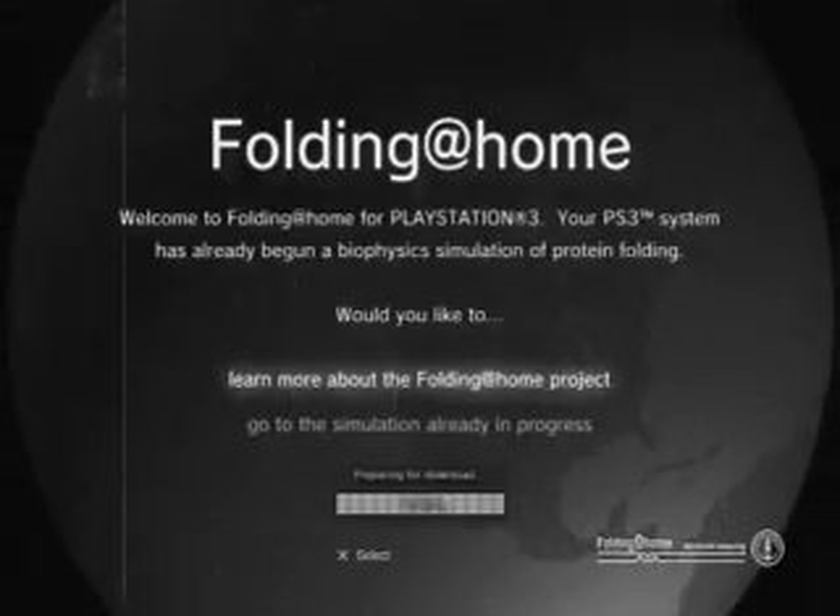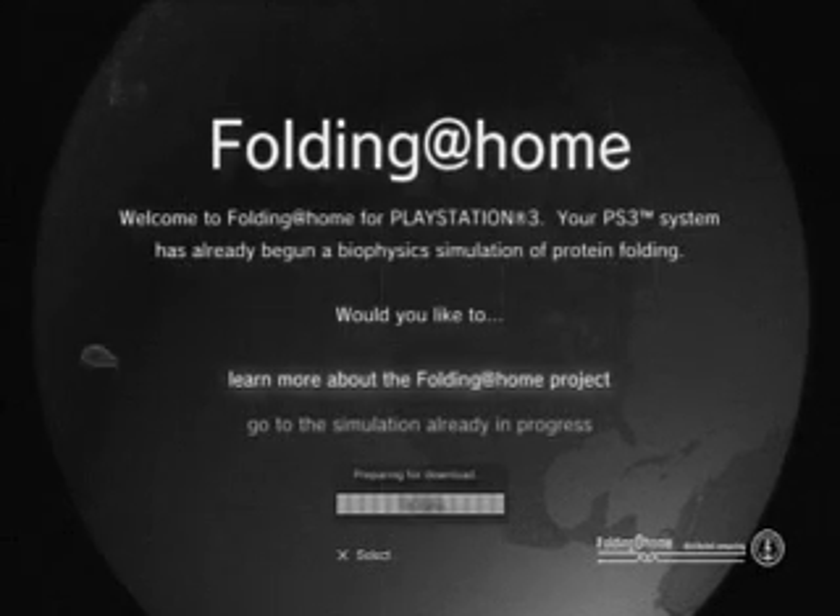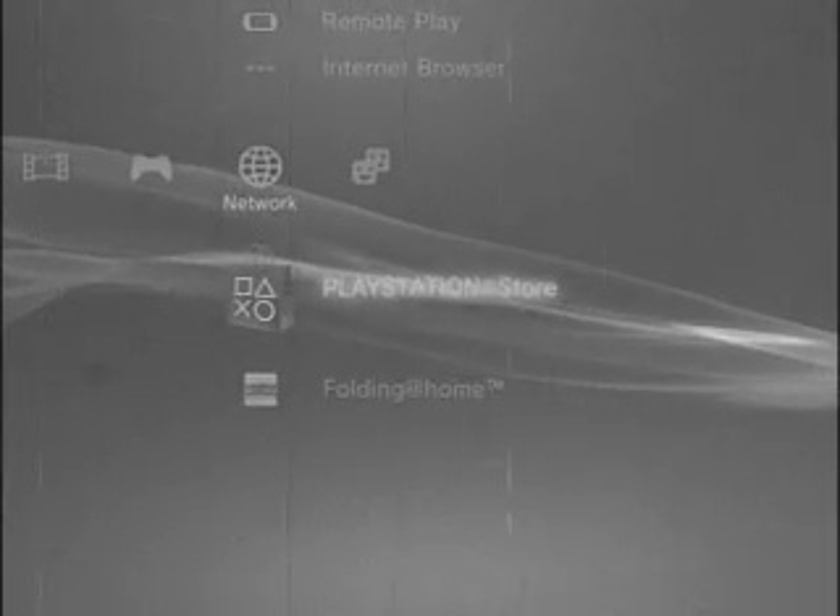There. Now you're ready to enter the amazing new world of folding. Choose it from the menu and we're off. This brings us to the main screen. Here, through the magic of modern science, we can see what all those tiny molecules look like.